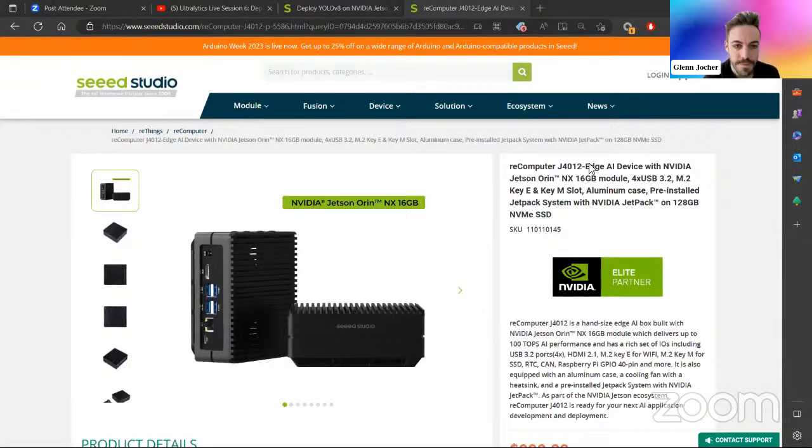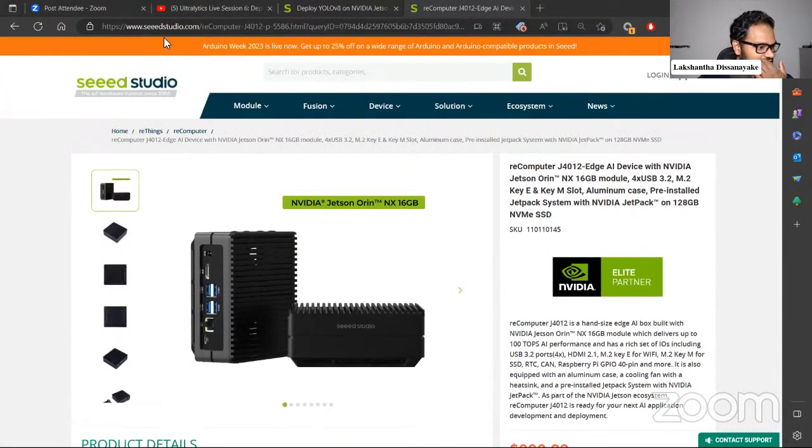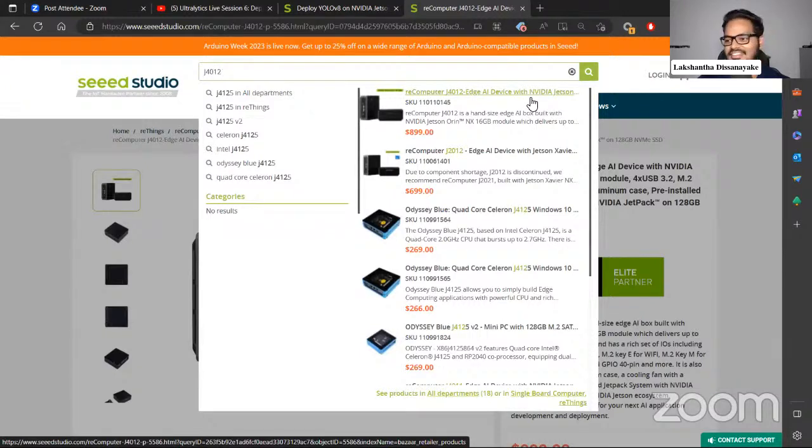I'll quickly show you the device I mentioned before — the J4012, the one with 100 TOPS. If you go to seeedstudio.com and search for J4012, you'll be able to find the device I just showcased.